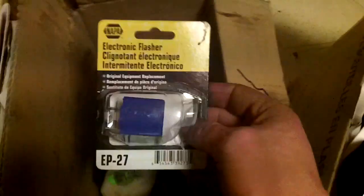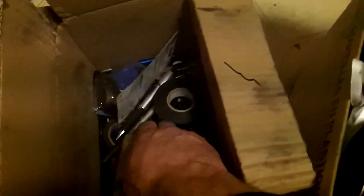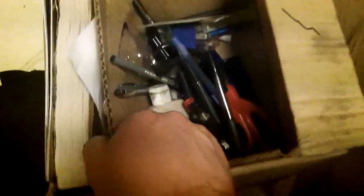Over here, these are my heat socks for working near hot exhaust parts. I've got an electronic flasher that came off of a Ford Explorer, some high-powered hand cleaner, electrical tape, and a bunch of pins.